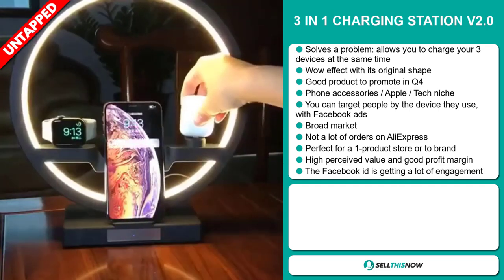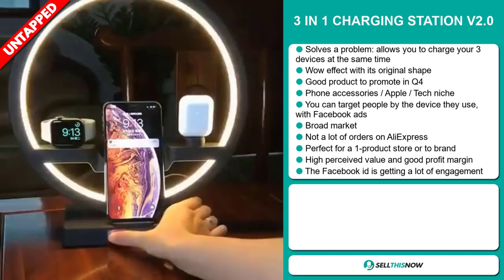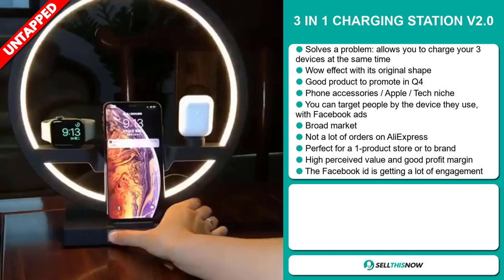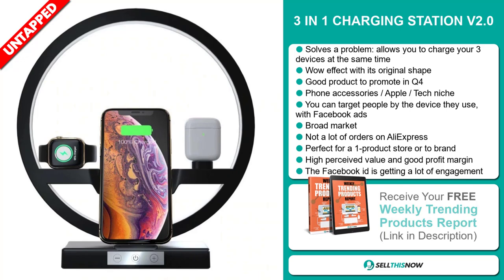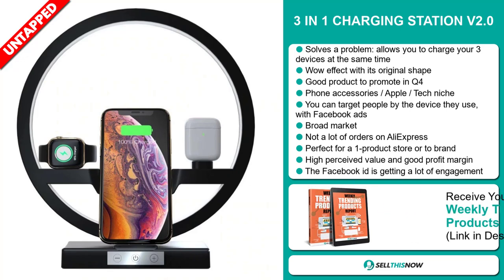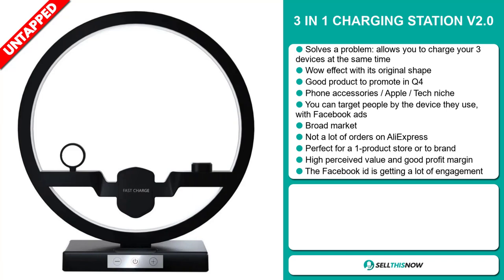You can target people by the device they use via Facebook ads. We also think this item has a broad market base and a lot of untapped potential. So far there haven't been many orders on AliExpress, so you could definitely take advantage of this. It's perfect for a one product store or to build a brand around. This item has a high perceived value and will give you a good profit margin.